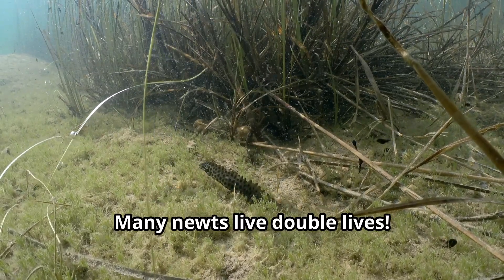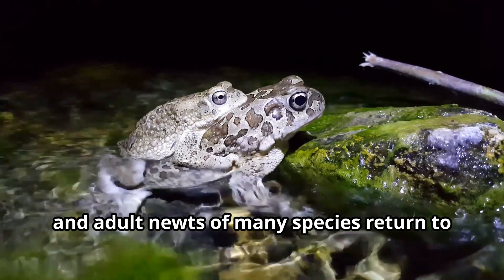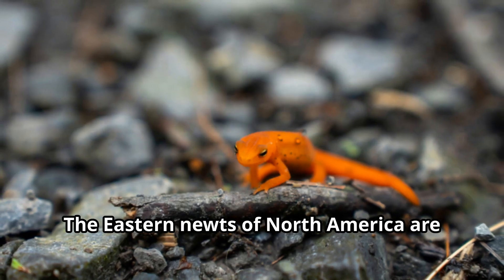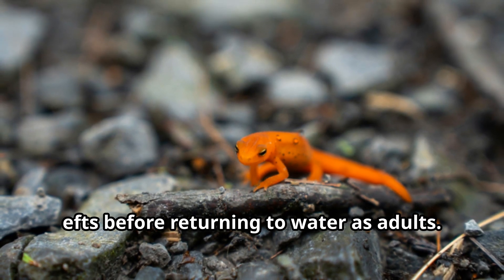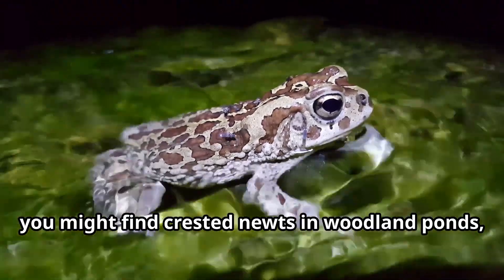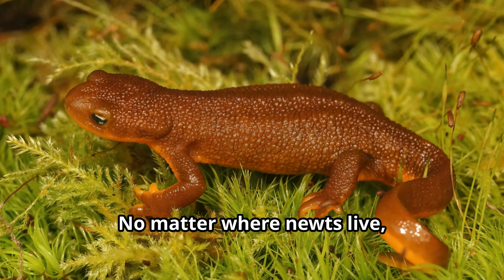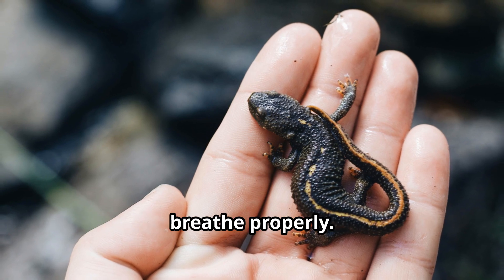Many newts live double lives — young newts often start in water, then move to land, and adult newts of many species return to water during breeding season. The eastern newts of North America are famous for spending their teenage years as bright orange land dwellers called red efts before returning to water as adults. In Europe you might find crested newts in woodland ponds, while in Asia, Japanese fire belly newts make their homes in mountain streams. No matter where newts live, they need moisture to survive, as their skin must stay damp to help them breathe properly.